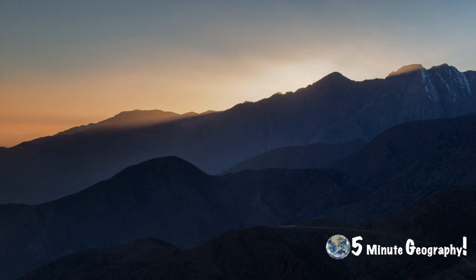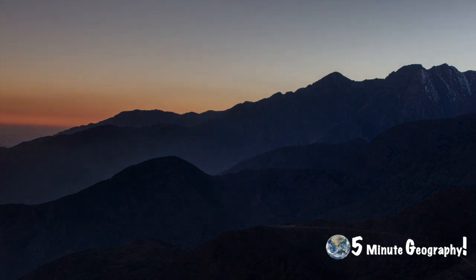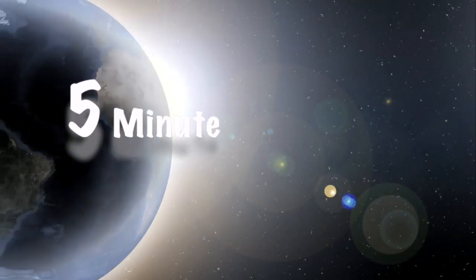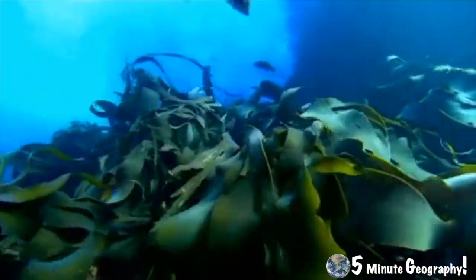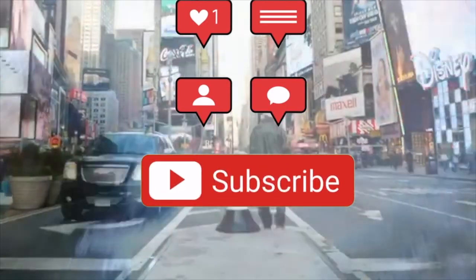So there you have it — the three major mountain building periods: the Caledonian, the Armorican, right through to the Alpine, which are still growing today at a rate of 2 to 3 centimetres a year. As always, I've been Stephen Doyle with 5 Minute Geography. Please hit the like and subscribe to the channel so you don't miss out on any future content. And if you'd like me to cover a specific topic, please just pop it in the comment section below.